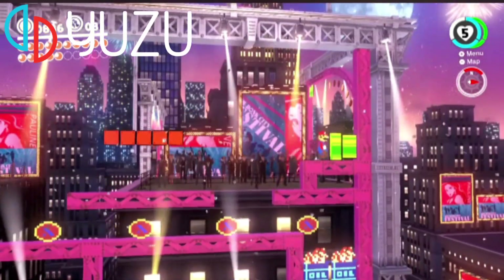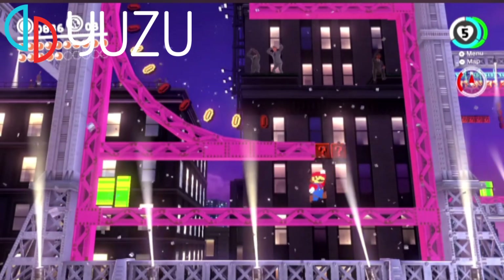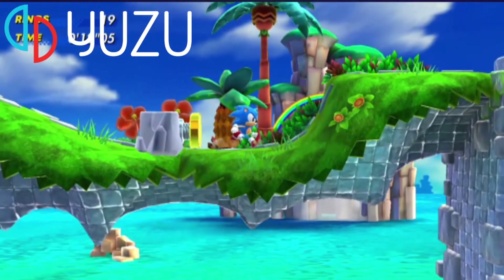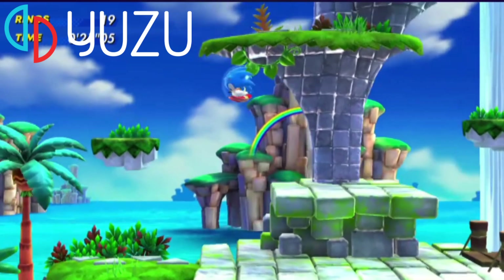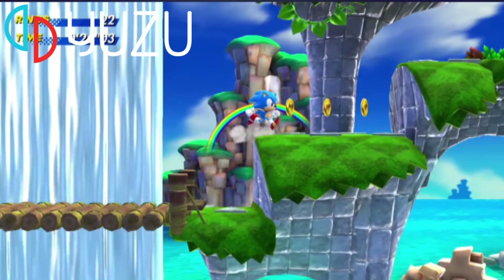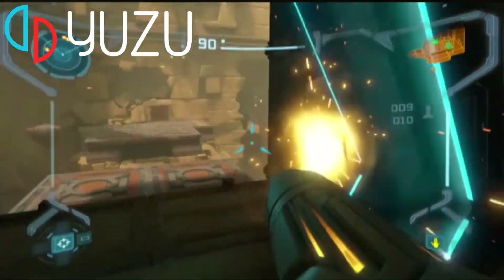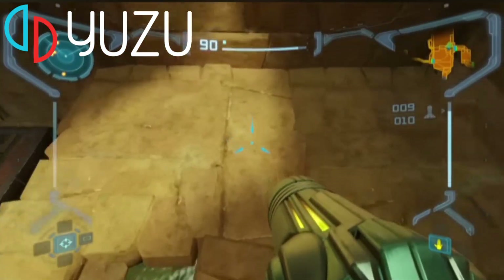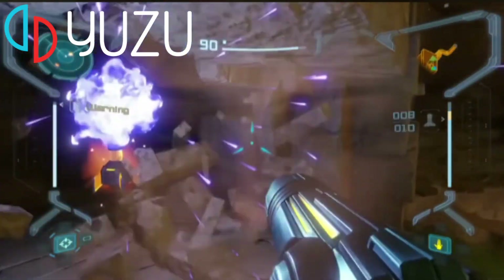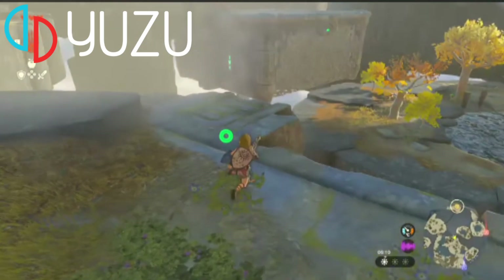Next up we have Yuzu, the Nintendo Switch emulator. This isn't strictly a retro gaming emulator, but I'm including it because the Nintendo Switch has a wealth of indie retro-inspired games. With Yuzu you will need a couple of additional files to get your games working. The ability to upscale games is a very cool feature. Getting your controller connected can be a little problematic for some people, but once it's connected, Yuzu gaming is very cool.